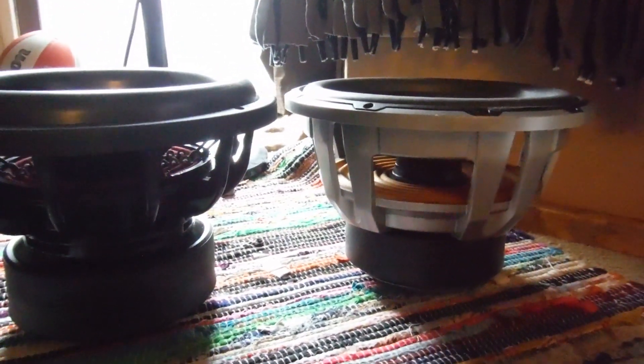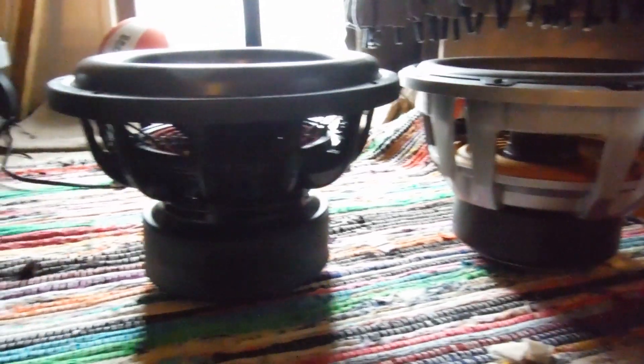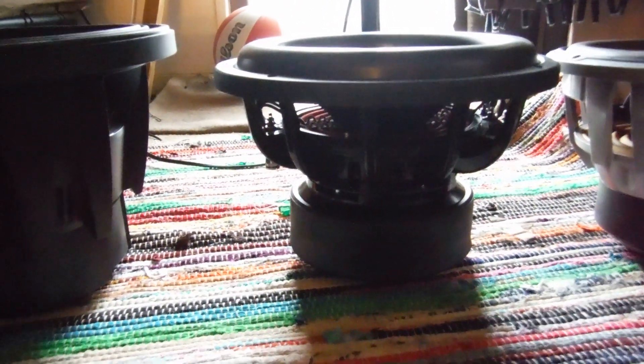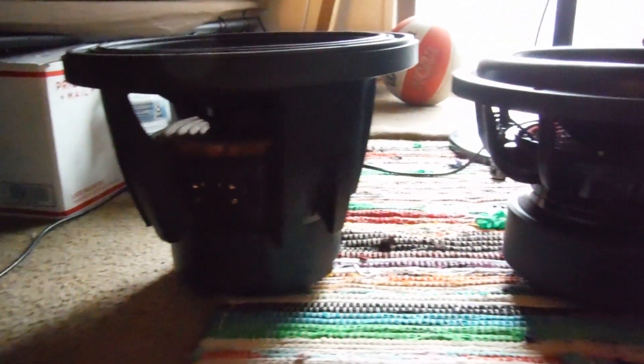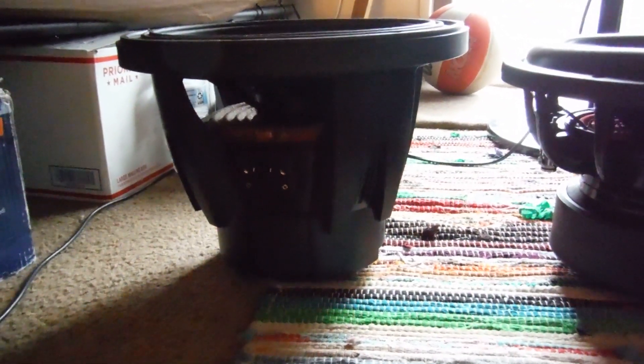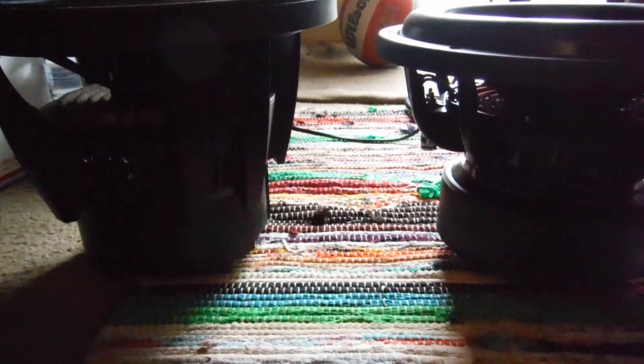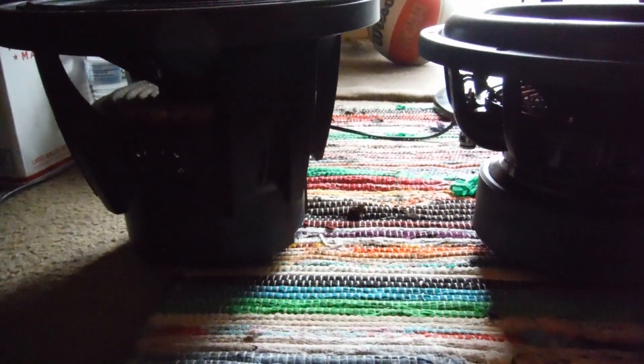As you can see, the W6 is the smallest, the Skar Audio EVL is in the middle, and the largest is the Type X. They all have about the same magnet structure — you can obviously see the JL Audio is a little bit smaller, but the Skar and the Alpine are about the same size magnet and motor-wise.